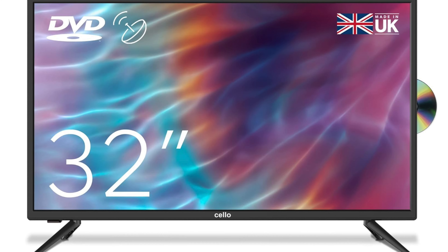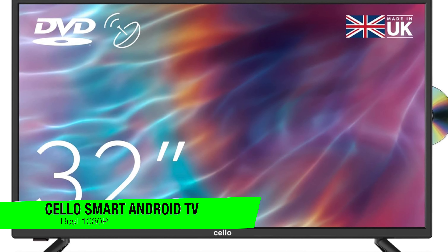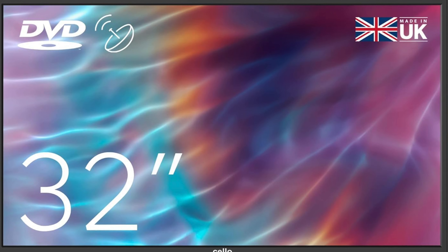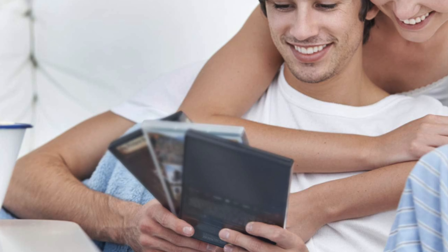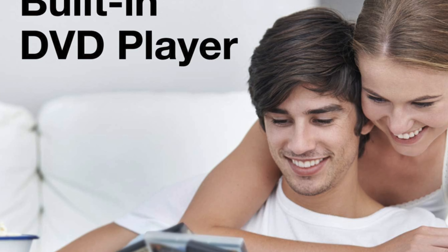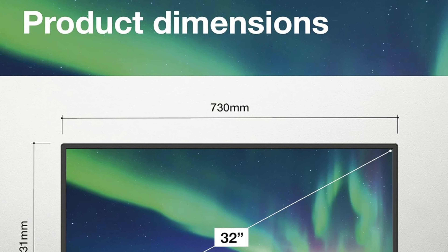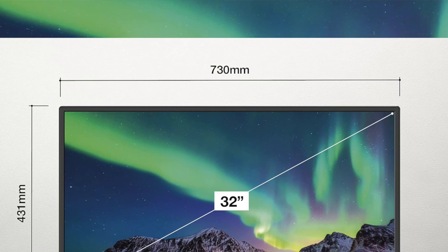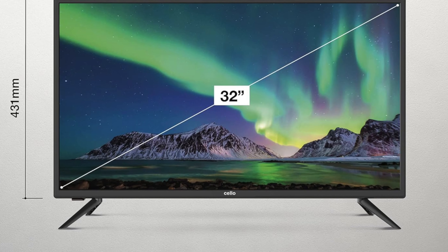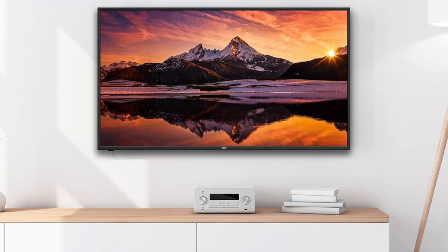The next one is my recommendation for the best 1080p resolution option — the Cello Smart Android TV. Imagine a world where budget TVs are no longer synonymous with 'I'll regret this purchase.' The Cello Smart Android TV is TV's rags to riches story. Full HD — because if you're watching a trashy reality show, at least it should be clear. Panel type — LED LCD, the mince pie of screens, traditional but satisfying. Smart TV platform — Android TV, initially surprising but actually pretty nifty. Special features include Chromecast built in.